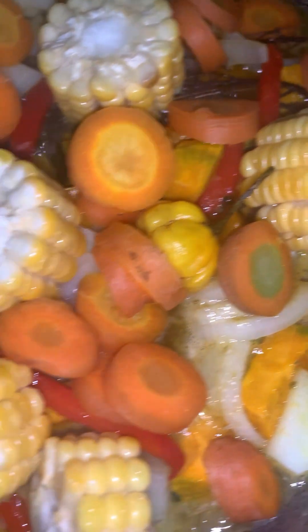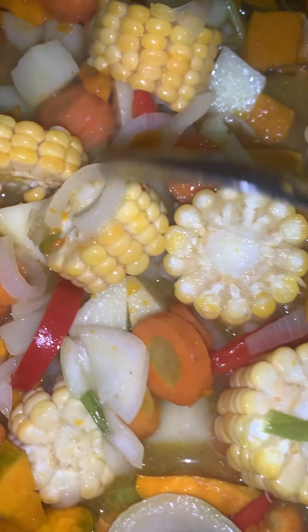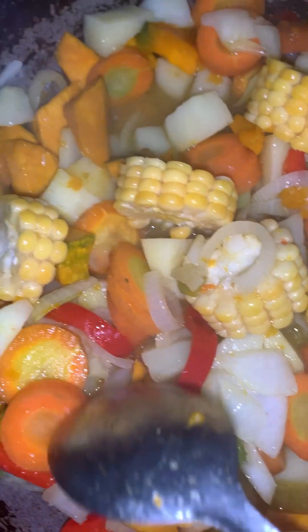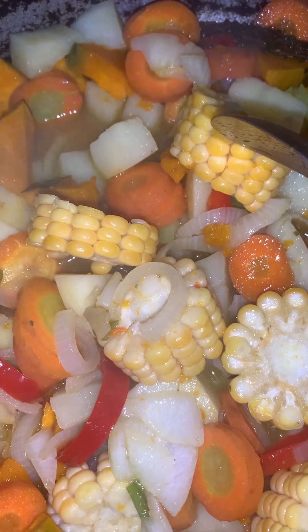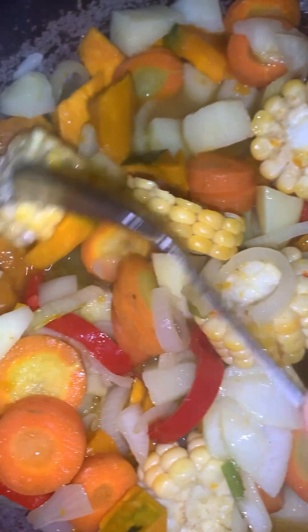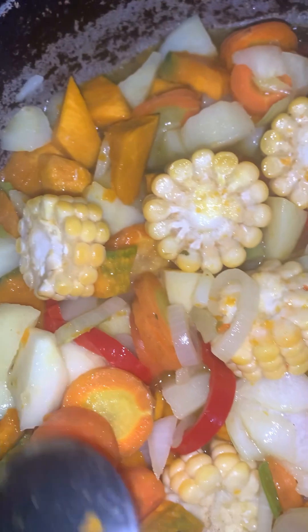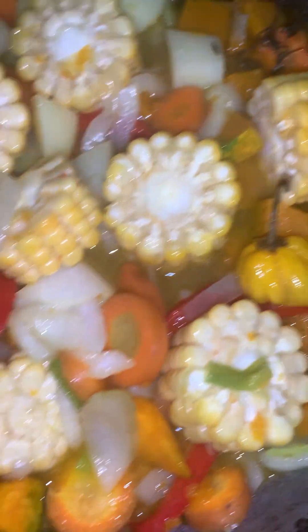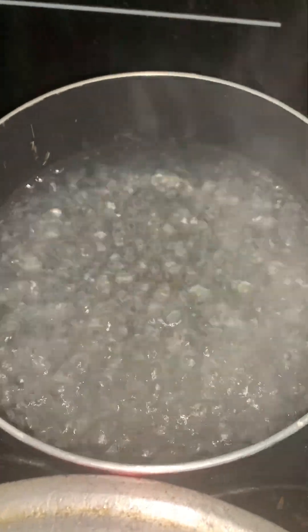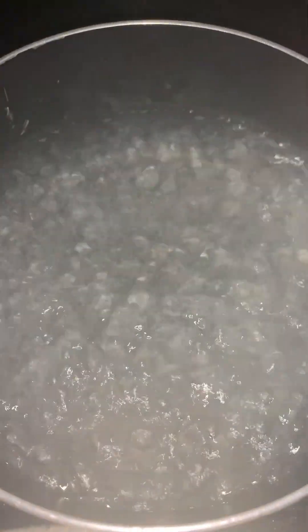I have corn, carrots, Irish potato, and a lot of stuff in here. Because there's corn in it I have to give it some time to cook since corn is tough. I'm going to add some cooking oil to prevent the pasta from sticking to the pot.